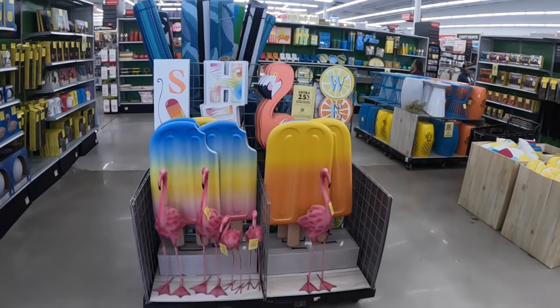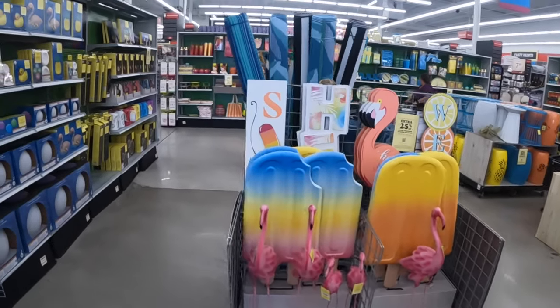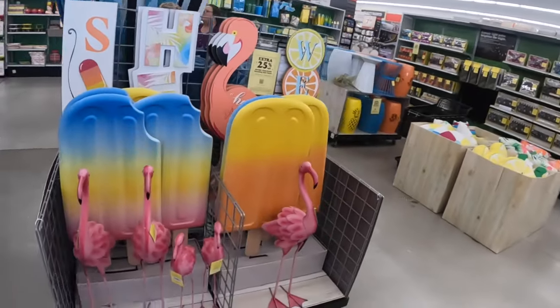Hey everybody, welcome back to Shiny's Shopping Saga. We are in Michael's and I see so much pretty cute summer decor, so we're gonna take a look and stop at these signs and work our way through.